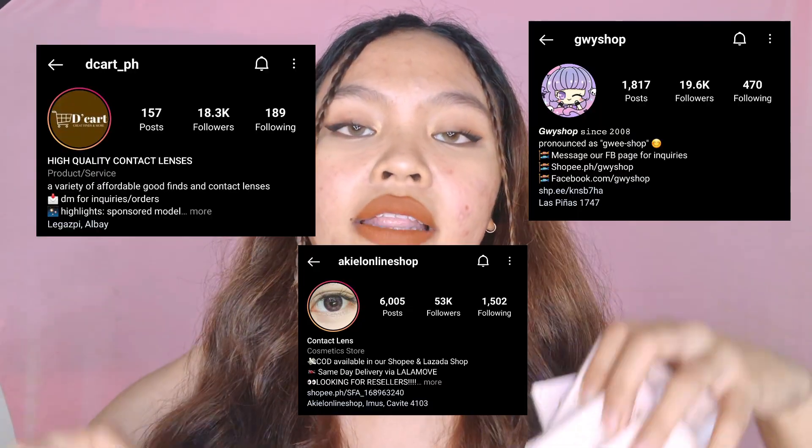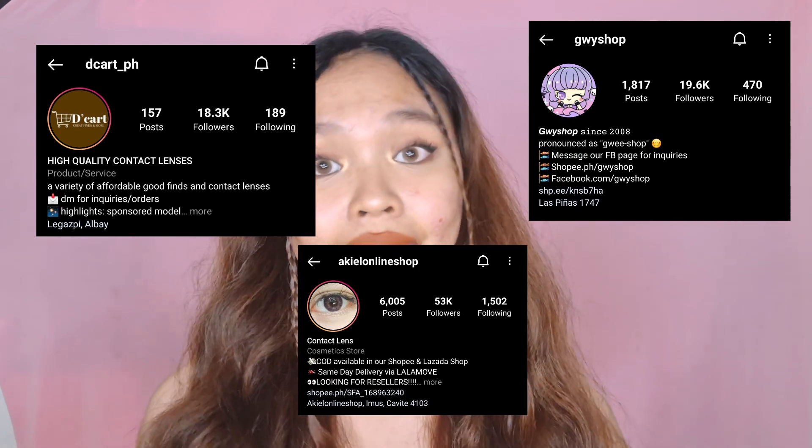Hi guys, welcome back to my YouTube channel. For today's video, I'll be sharing my new contact lenses — the ones people always ask me about: where I buy them, what color they are, what style. So today, we have products from Fresh Lady, which you can buy at Descartes. The others are from Jiwi Shop and iKill Online Shop — these are the links where I get my contact lenses.